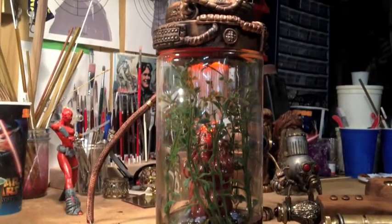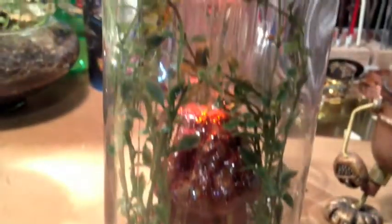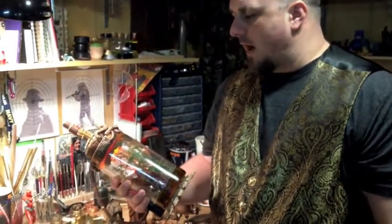They're always into the exotic and bringing things back from their adventures. I made my own sort of exotic terrarium lamp. Again, a bunch of found materials — lamp parts, some modern parts. A lot of it's clay and brass and copper and wiring.